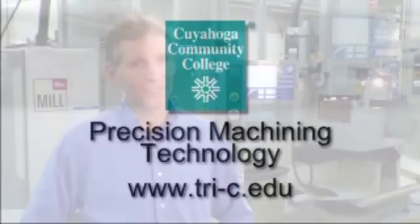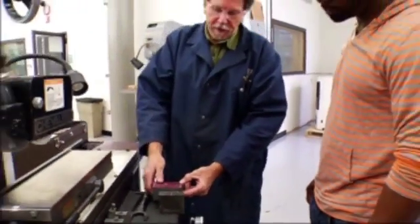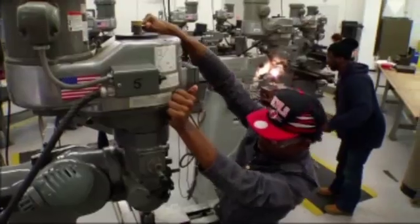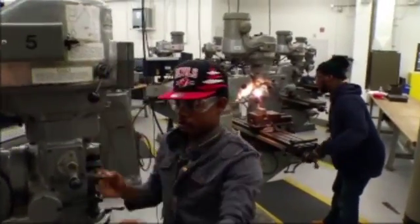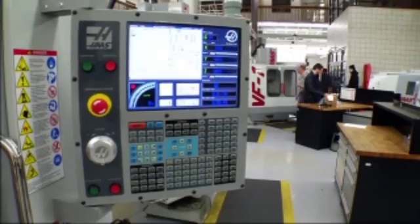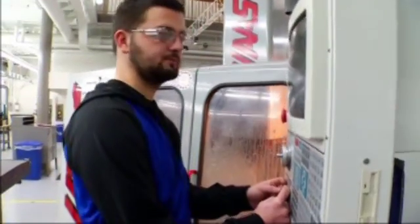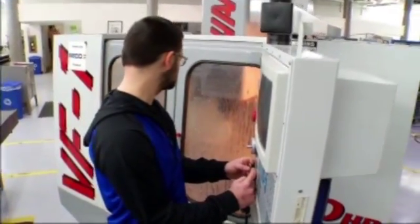Precision Machining Technology is a 14-week fast-track training program geared towards entry-level students coming into the machining trades. Students initially start out on manual machining equipment, learning the fundamentals and all the practices geared towards becoming a machinist. They then move on to computerized machine tools — CNC machine tools — learning programming, setup, and operation along with hands-on training at our facility.